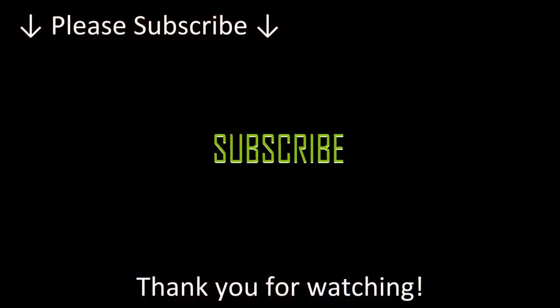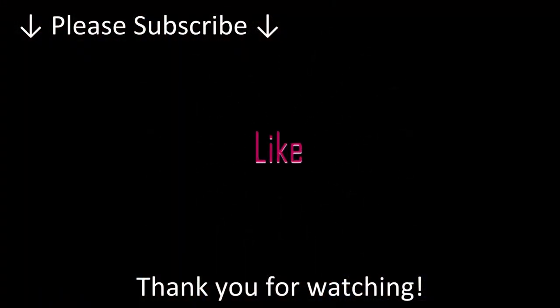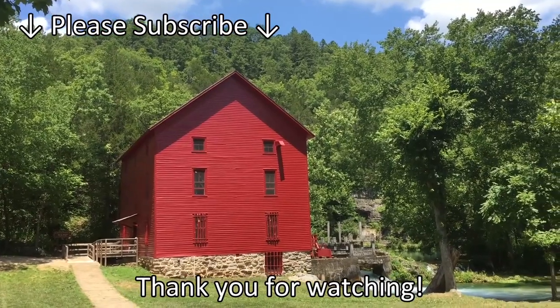Remember, get outside and have some fun. For more, keep watching. Take care.